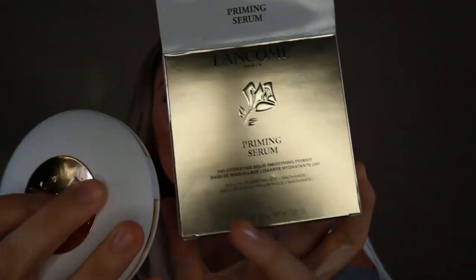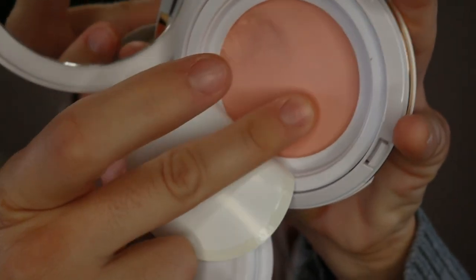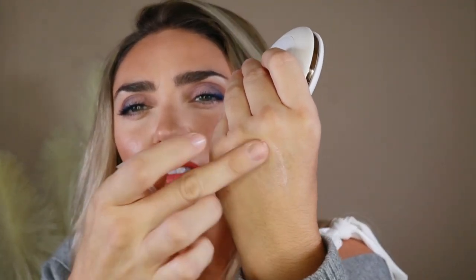First up is this puppy. I did a poll on Instagram about whether you guys wanted to see this one. This is Lancôme's new priming serum, which reminds me a lot of the Tatcha Canvas primer that comes with a little stick, and underneath is what they're calling a primer serum. You could use it super light, or as you can see I dug a little bit out — you're supposed to take kind of a little chunk out. The texture and formulation does remind me a lot of the Tatcha Canvas one. It says it's a 24-hour hydrating solid smoothing primer. Do I think it's smoothing? No. It doesn't hide my pores — in fact it might emphasize them.